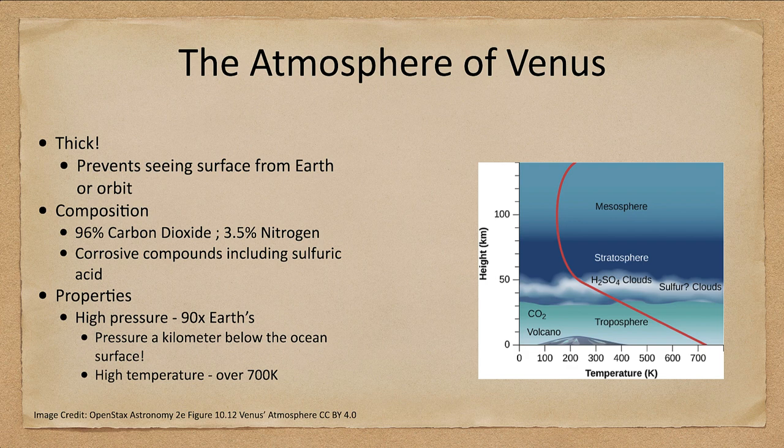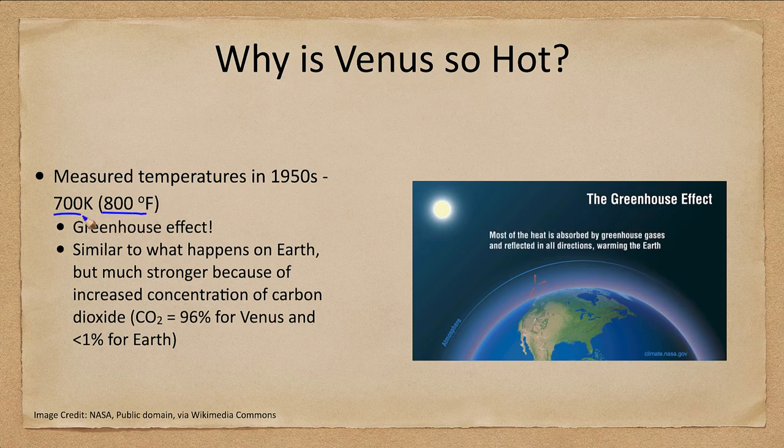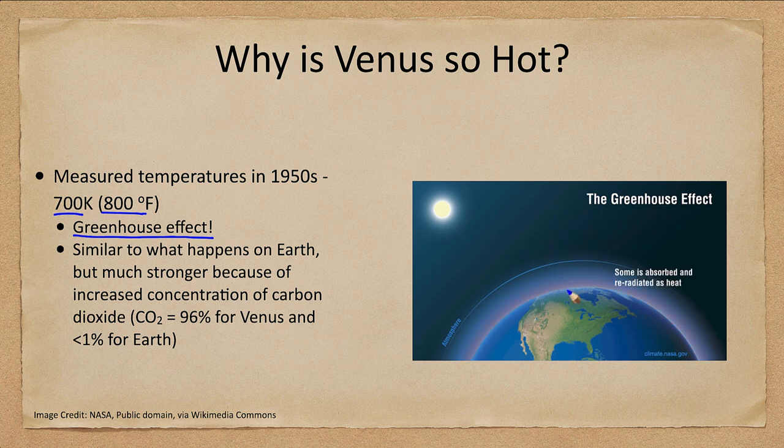Why does Venus have such a high temperature, making it the hottest planet in the solar system? The answer is the greenhouse effect. Sunlight coming in has some reflected back to space, and some absorbed and re-radiated as heat. On Venus, a very high percentage of carbon dioxide — a major greenhouse gas — insulates the planet and keeps a lot of that heat in, along with all of those clouds, which further increase the retained heat.